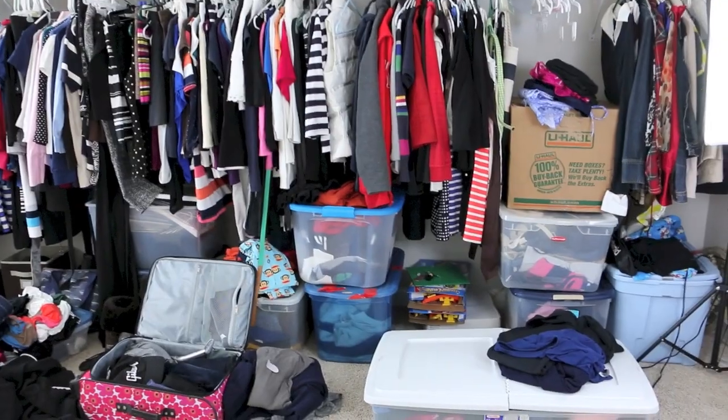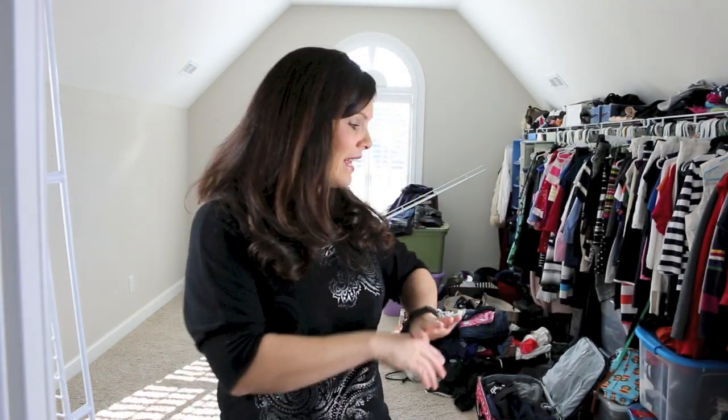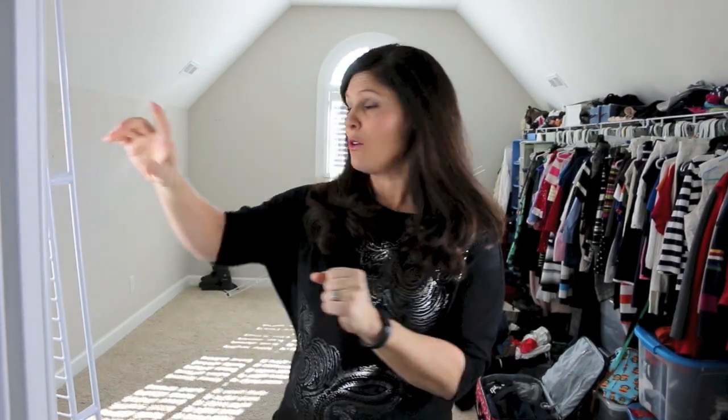I just wanted to show you a before shot — I'm a little embarrassed at how messy it is. In my defense, when we moved in in June, I knew we were going to do some kind of closet system, so I didn't unpack all the way. There are buckets of my summer clothes, rollerblades from like 1992, buckets of scrapbooks — just all kinds of stuff thrown in here. Plus, everything that I had hung on this side has now been piled on the floor.